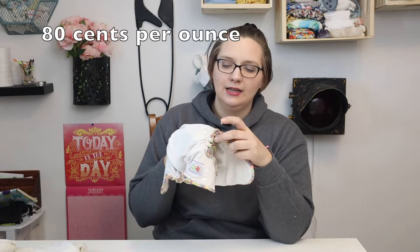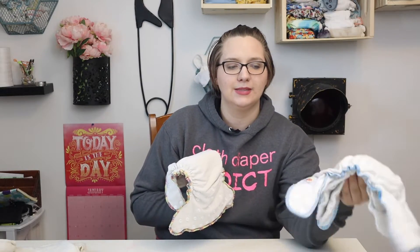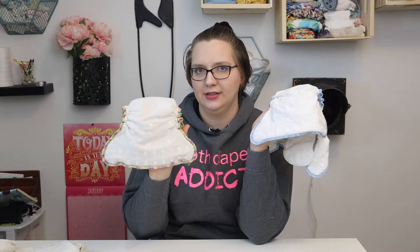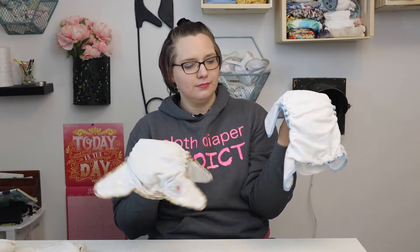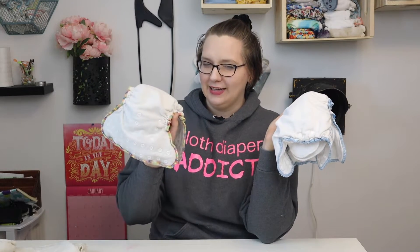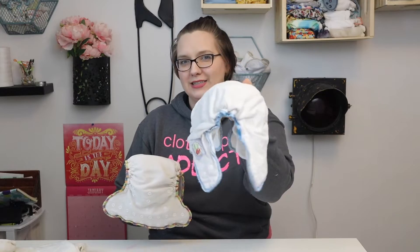It's important to note this because I often see the conversation that hemp products are more absorbent than bamboo. That might apply when you compare a single layer of hemp to a single layer of bamboo, but when you're comparing a fully bamboo product to a full hemp product — this bamboo is 21 ounces, this hemp is 15 ounces. Hemp is awesome in its own right, but we really need to stop making the claim that hemp products are more absorbent than bamboo products, because it gives a false expectation that you should buy hemp instead of bamboo when bamboo might meet your needs more.